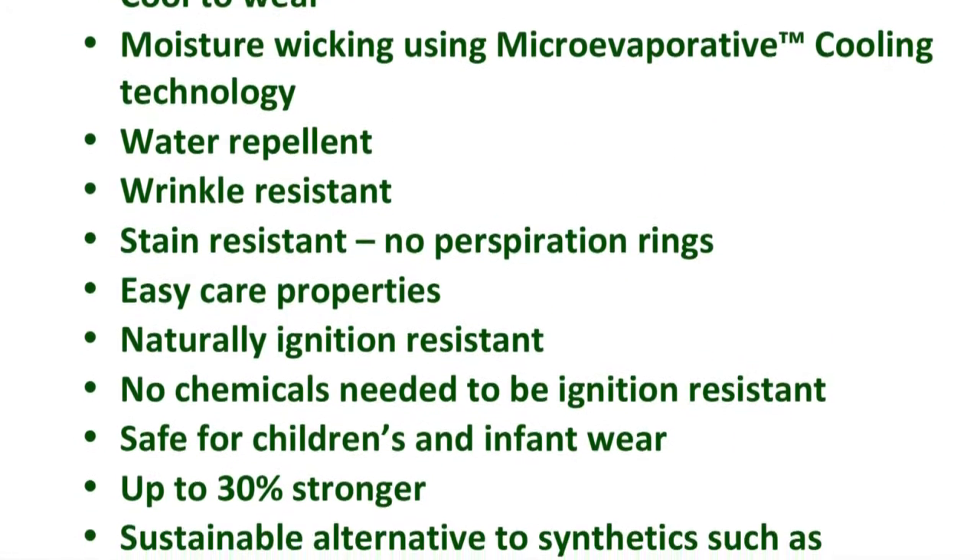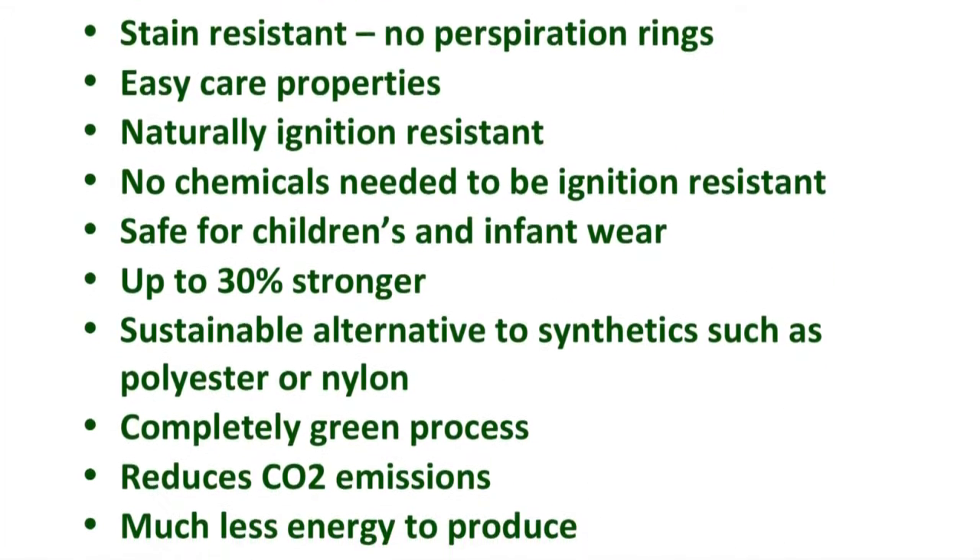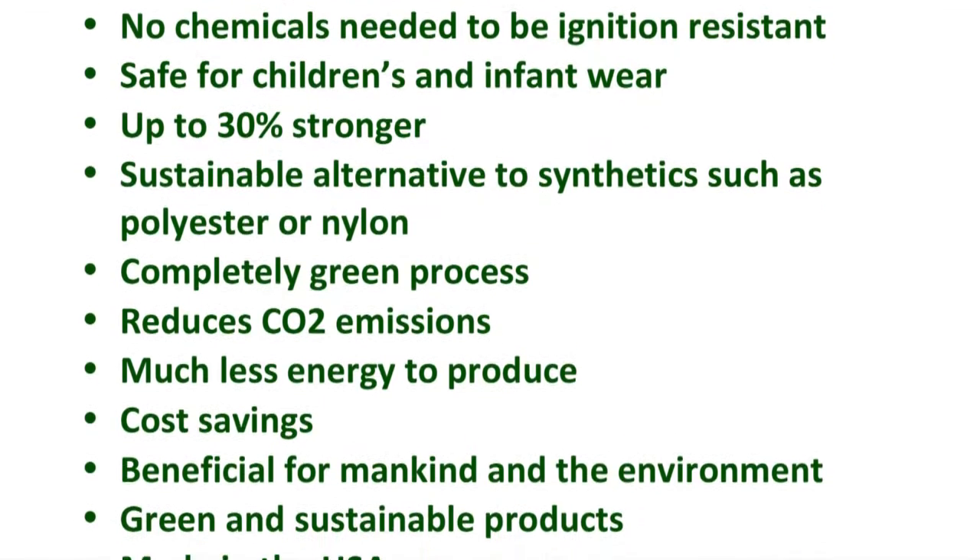It is inherently ignition resistant, safe for children's and infants' clothing, and up to 30% stronger — a sustainable alternative to synthetics such as polyester or nylon.